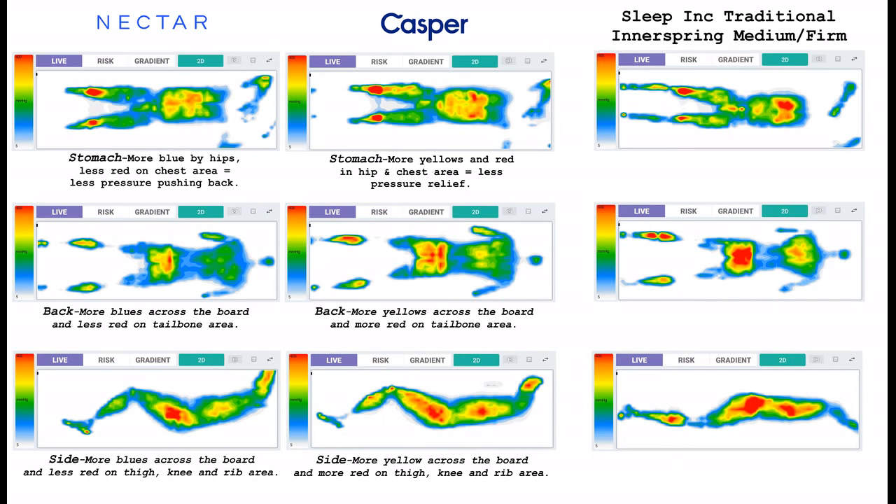Additionally, I pressure mapped a traditional innerspring mattress from the showroom floor — a medium to medium-firm feel — to show that both the Nectar and the Casper provide better pressure relief than a traditional innerspring. On the stomach, there's a lot more red on the groin, chest, and knees. On the back, significantly more red on the legs, hips, and back. The same on the side — a lot more red on the legs, hips, and rib area.